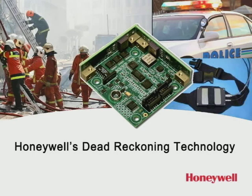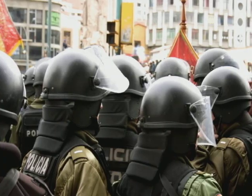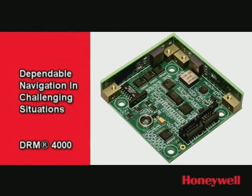This is extremely helpful to first responders such as fire, police, and security personnel. Emergency and disaster relief operations demand dependable navigation when GPS can't be relied upon. Honeywell's line of dead reckoning modules, or DRMs,